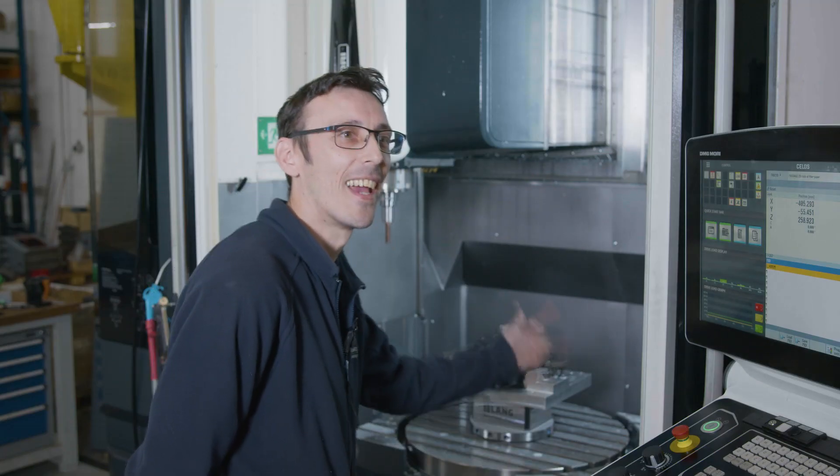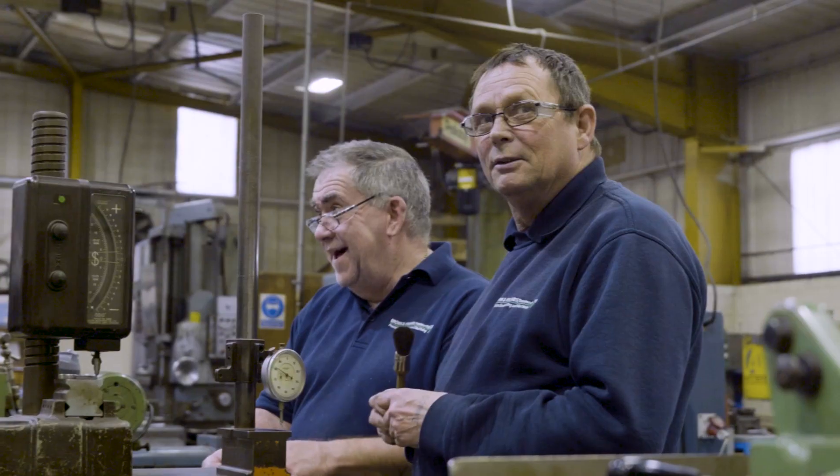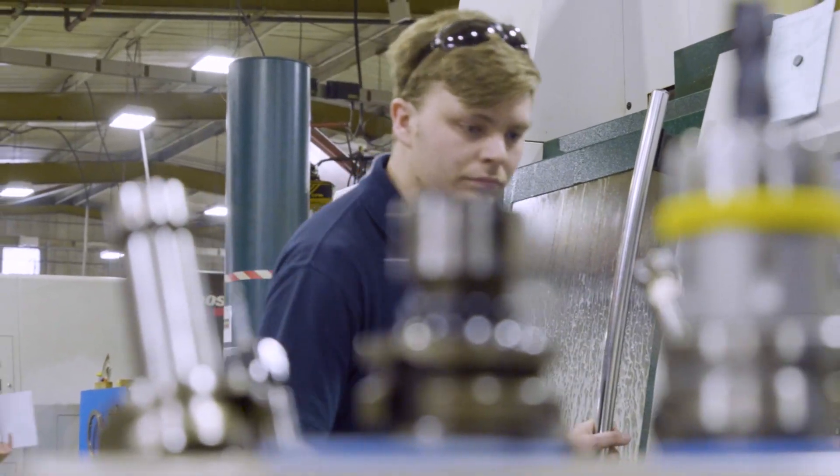It's created more pride in work, and that upskilling of the guys on the shop floor has given them more motivation and more want to further themselves and to work for the business.